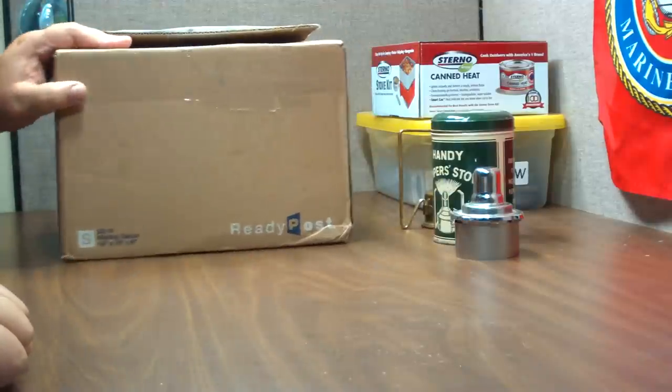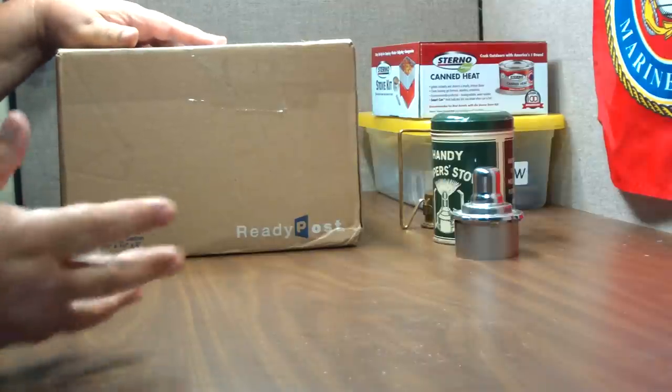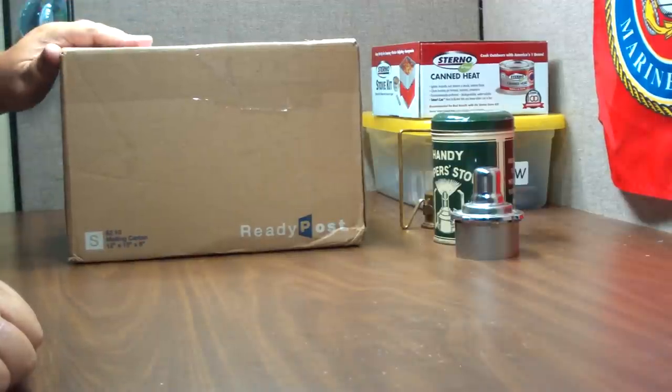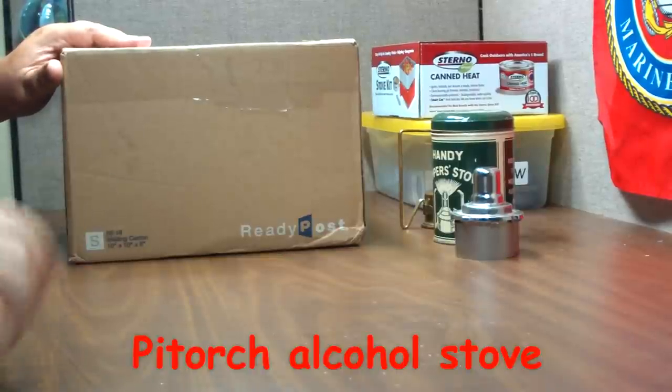What I have today is another unboxing. I get a lot of people asking me to do these — I guess they'd like to live vicariously through other people. I have another what I call a copper coil alcohol stove; another name for them I think is pit torch, though I'm not sure how you pronounce that.